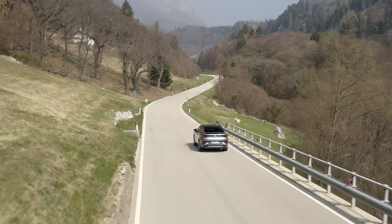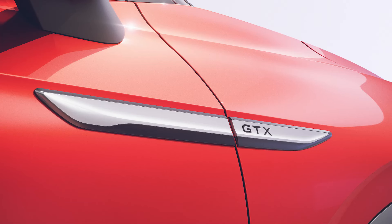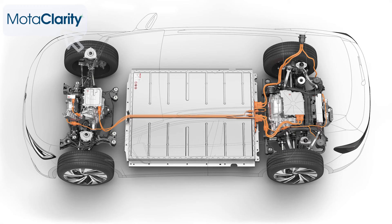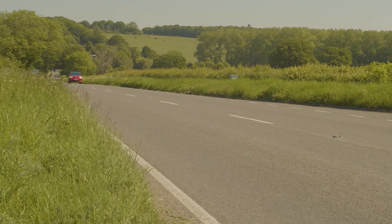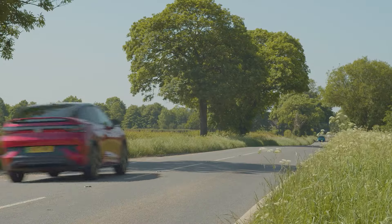That same 545 newton metre torque figure also applies to the top GTX-badged ID.5 model we're trying today. Here, the 77kWh battery is mated to electric motors on both axles, delivering four-wheel drive capability and a total output increased from 299 to 340ps as part of this upgrade — good enough to improve the 0-62mph sprint to just 5.4 seconds, down from 6.3. Top speed remains 112mph. Drive range is improved to 328 miles, up from 300 miles before.